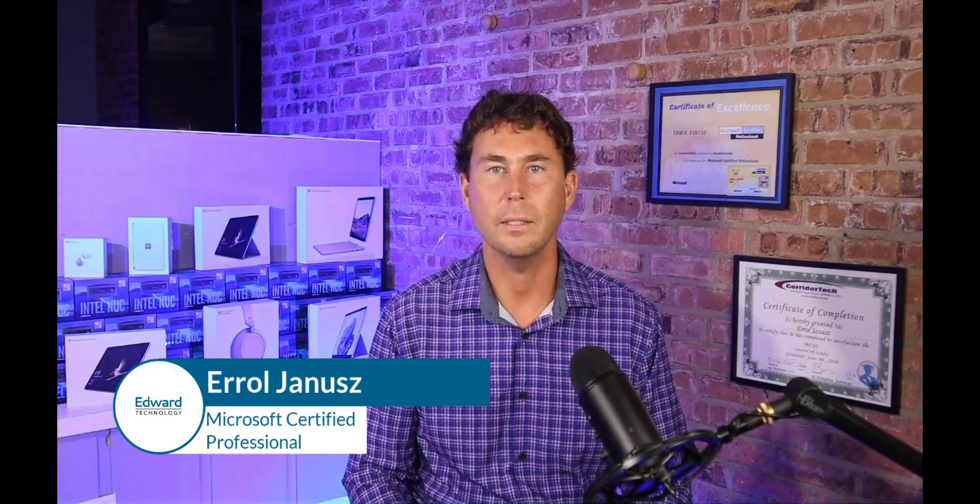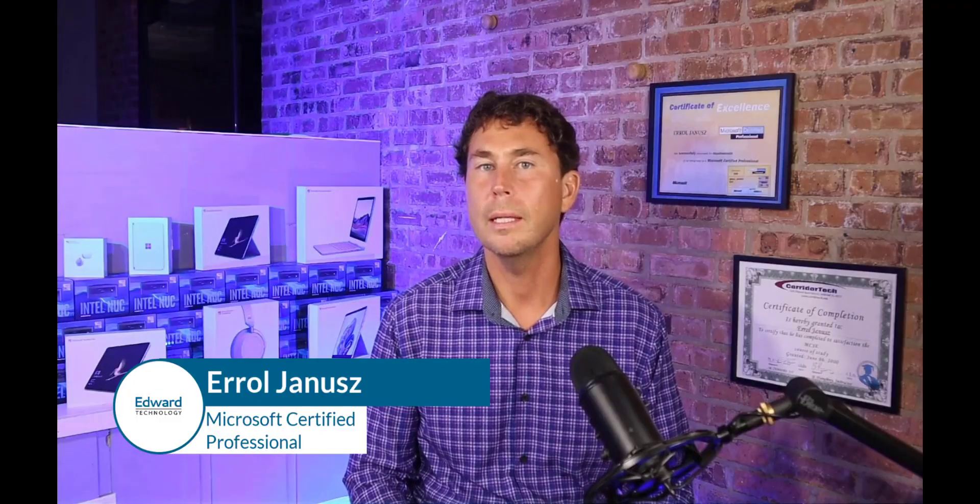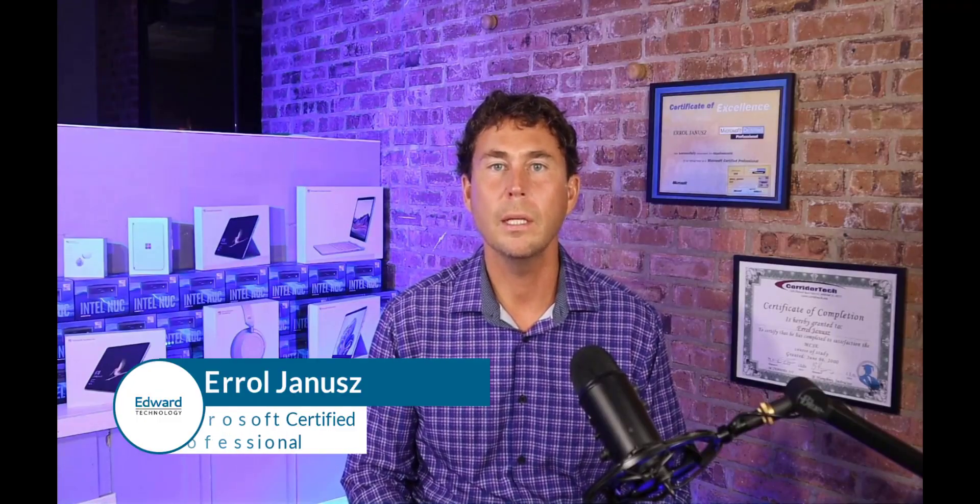I am Errol Janus, and my IT consulting firm provides IT support, cybersecurity, and Microsoft Cloud Services to businesses all over the United States. We also have two office locations in the Chicago suburbs.